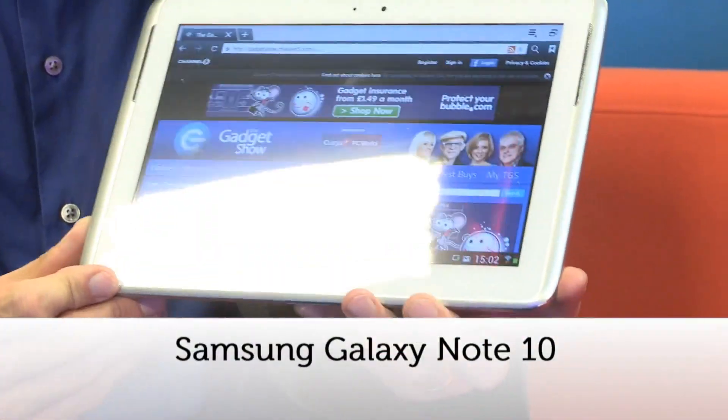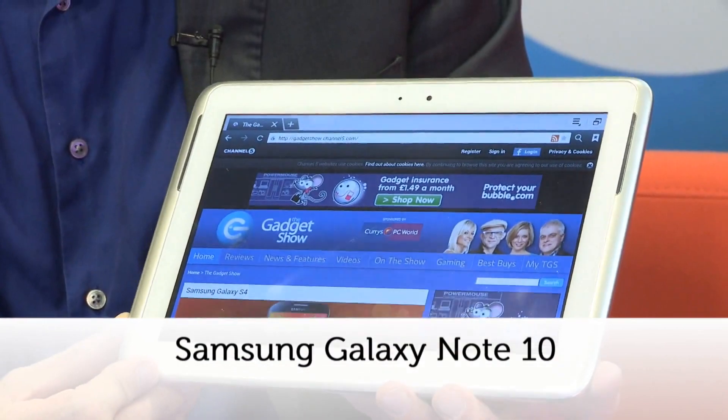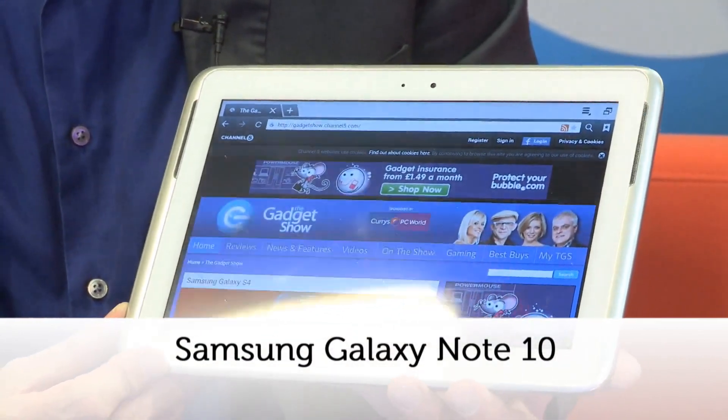Samsung's Galaxy Note range started off as a jumbo-sized smartphone with a built-in stylus. They still do them, and very successful they are too, but it's since been joined by a whole range of Note tablets — still with the built-in stylus, or S Pen as Samsung calls it. It's a potentially confusing vast range with different built-in memory capacities, 7 and 10.1 inch screens, models with SIM card slots and without, and similar tablets with different launch dates.